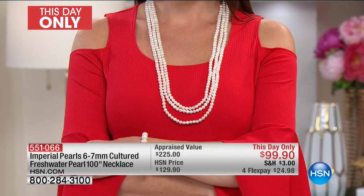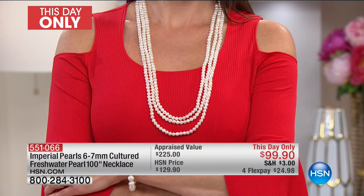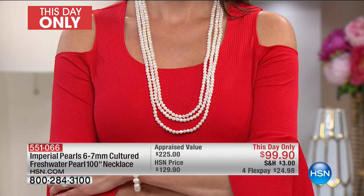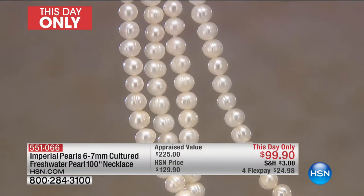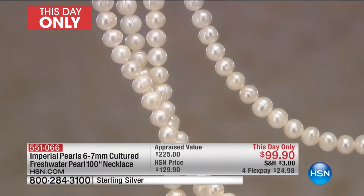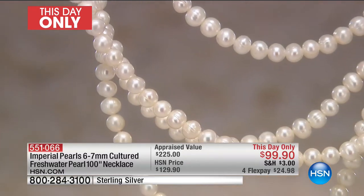Everybody's talking about wearing more than one strand. You can nest them together in a nice long beautiful length, or wrap around six or seven times as a choker, or do it in four longer strings. Who do you know that has 100 inches even combined between all their pearl necklaces? People are actually ordering these two at a time. Here at HSN, as the largest retailer of gemstones in the US, we've never even offered this before.